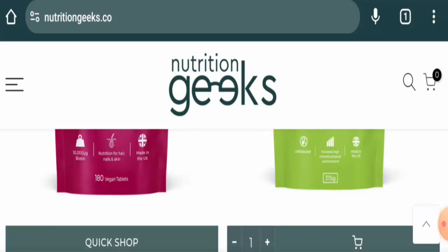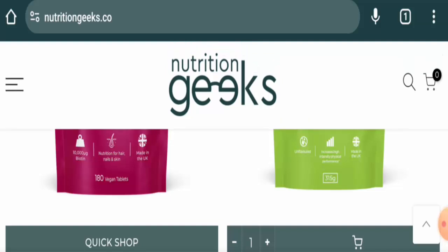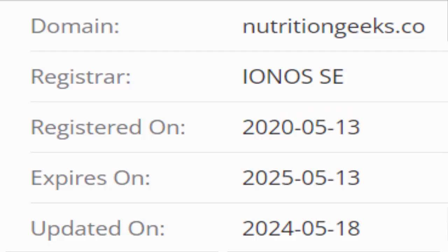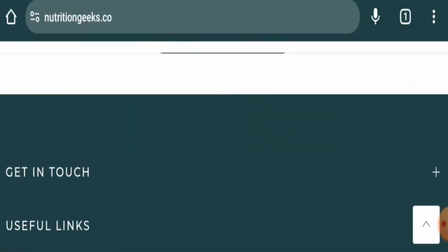We will talk about the legitimacy factors, with the help of which you can judge whether this website is legit or a scam. This website is secured by the HTTPS protocol and SSL integration to keep transactions safe, which is a good sign. The domain was registered on the 13th of May 2020 and will expire on the 13th of May 2025, meaning it is an older domain and hence more trustworthy.